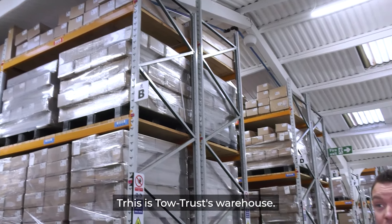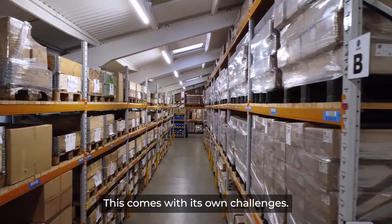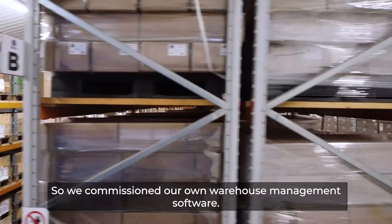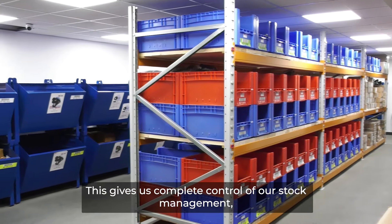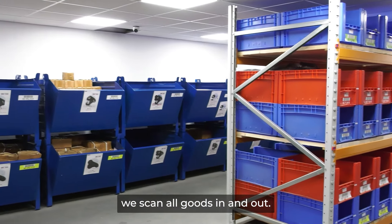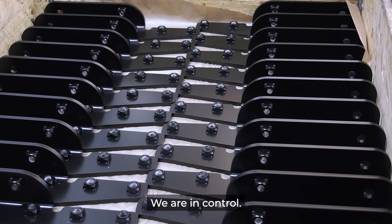We're now in the final stages — this is the Totus warehouse. We have over 30,000 items at all times in stock. This comes with its own challenges, so we commissioned our own warehouse management software. This gives us complete control of our stock management. We scan all goods in and out, so from point of sale to goods on a lorry, we are in control.